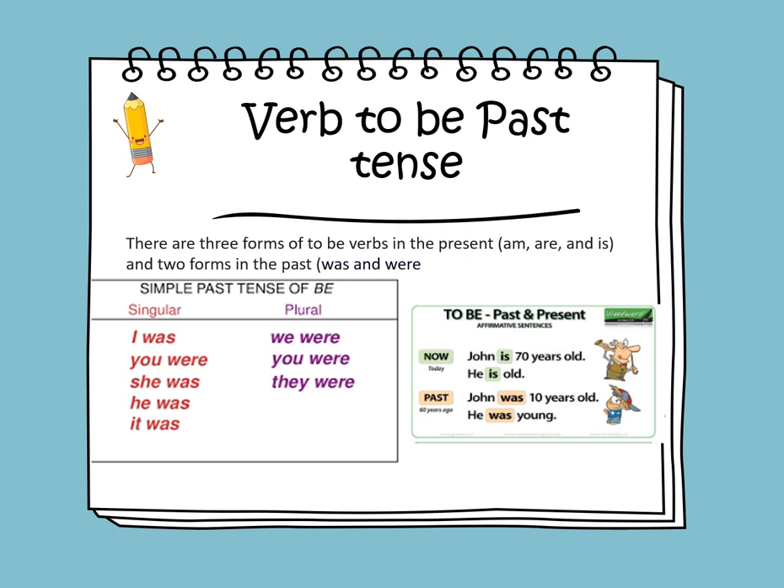The two forms in the past tense are was and were. Verb to be in the past tense can be was or were. With the pronoun I, I use was. We say: you were, she was, he was, it was. For the plural, which means more than one thing, we say: we were, you were, and they were.